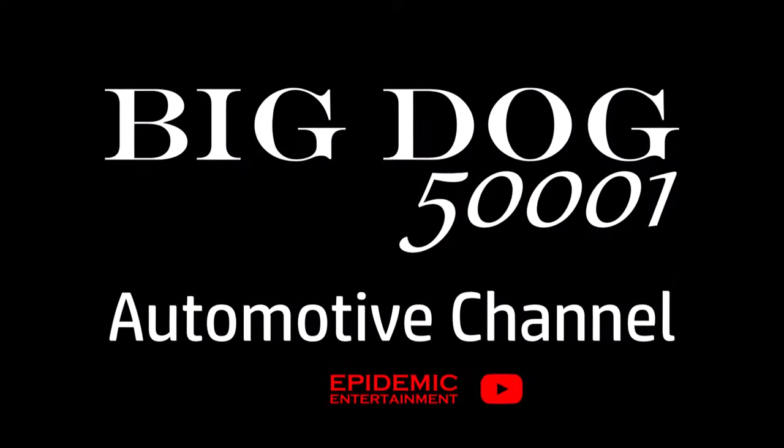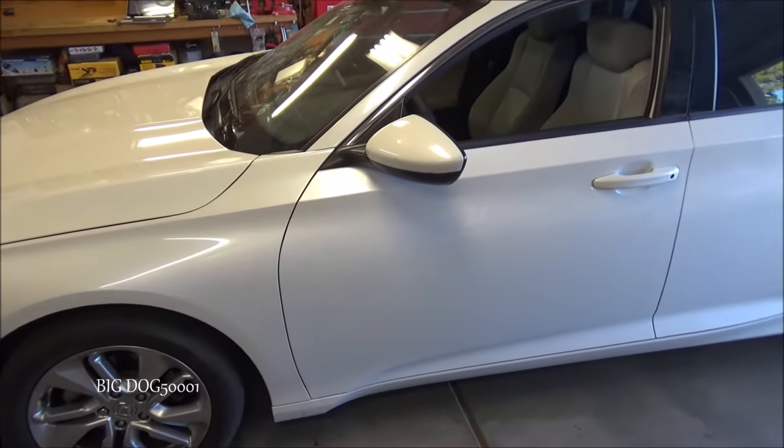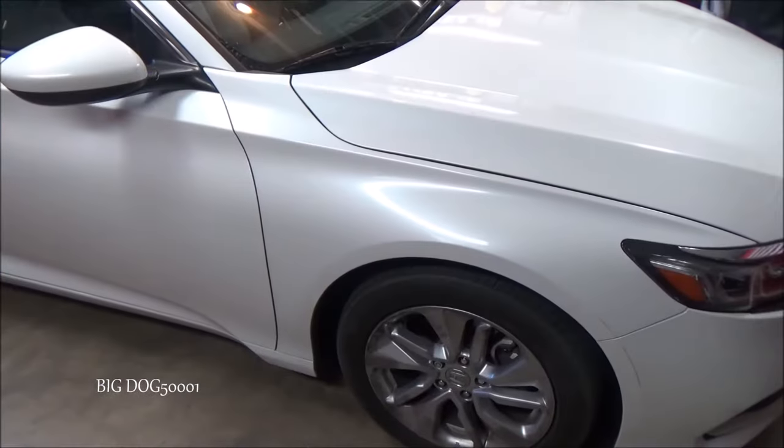Got a TPMS light that won't go away? The TPMS may need to be recalibrated. We're going to be calibrating the TPMS on this 2019 Honda Accord.